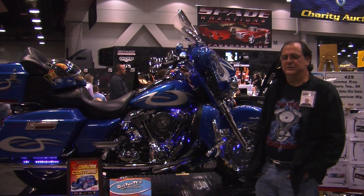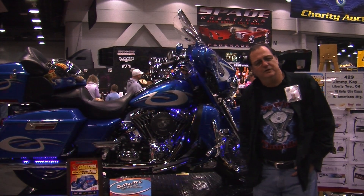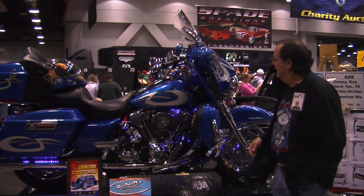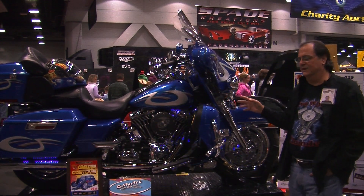Ladies and gentlemen, thank you for joining us today here at Two Wheel Thunder TV. We're at the 51st Annual Cavalcade of Customs in Cincinnati, Ohio, demonstrating some of the new bikes that are around. We want to talk about the bike that's here today: the 2008 Ultra Harley-Davidson Classic.